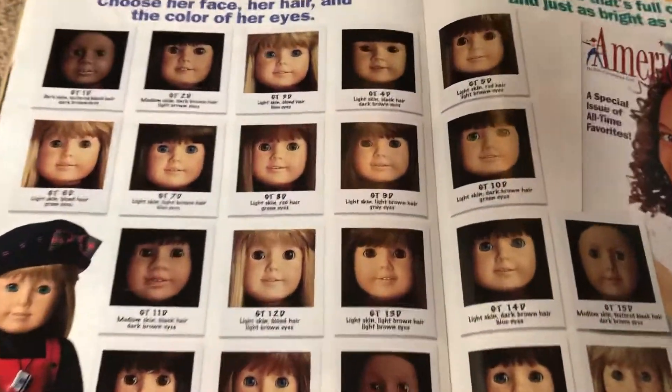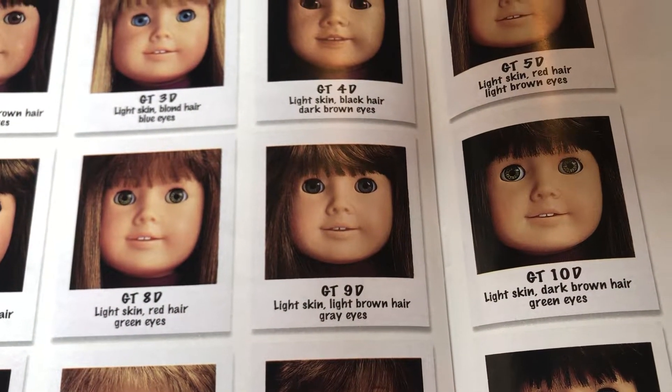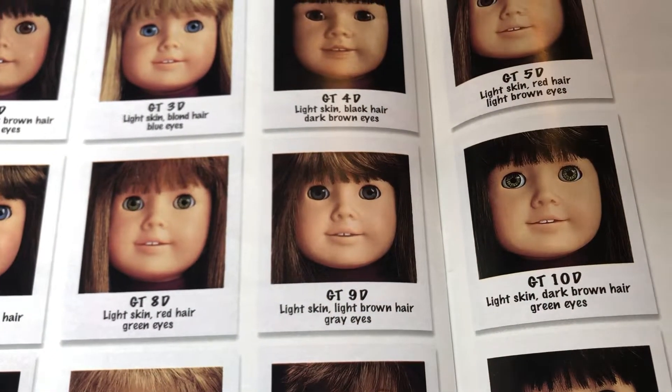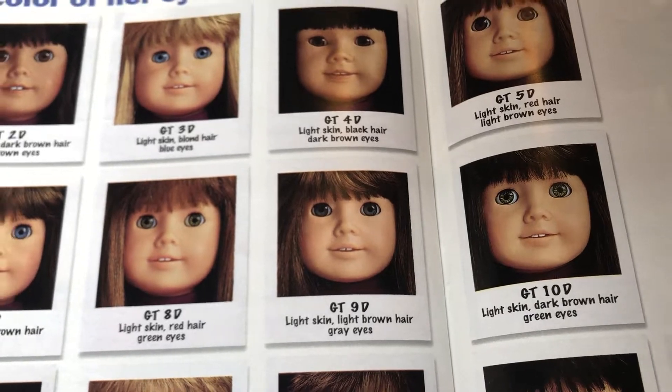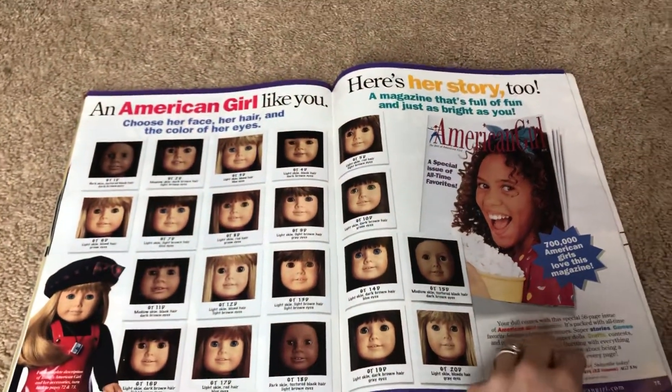I have this girl of today, number 9 — light skin, light brown hair, and gray eyes. And I received her as a Christmas present in 1995.